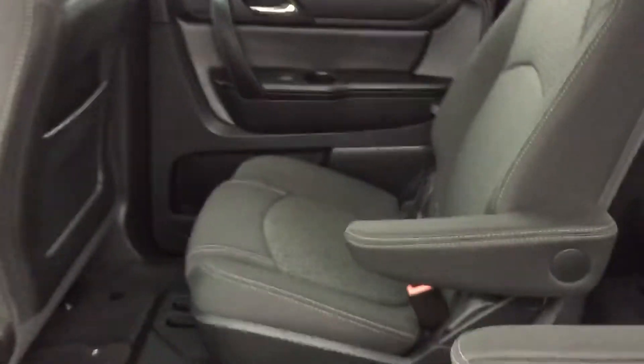Everything on this side. Let me show you the back — you've got the captain's chairs. Here's the back seats. You were asking if it was three in the back, and yes it is.